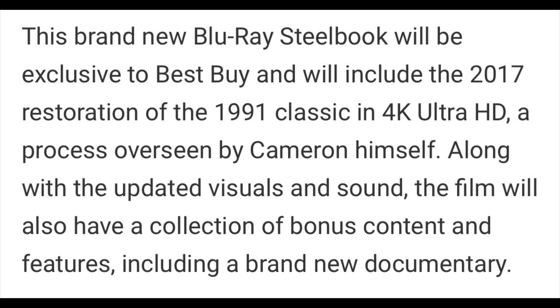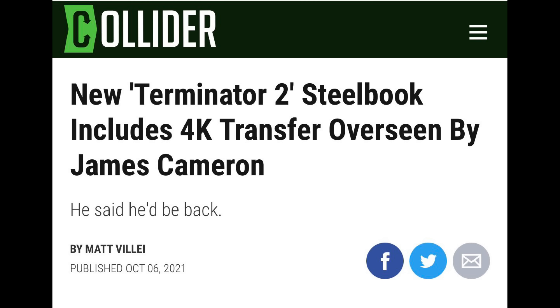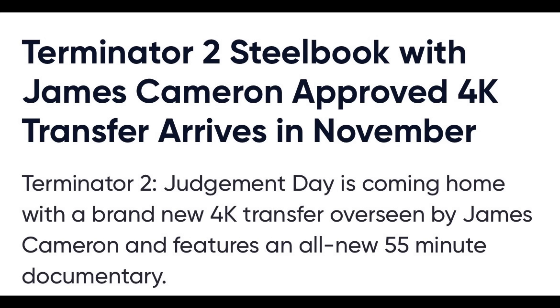Given that the previous Terminator 2 4K was released in 2017, when you tell me there's a new 4K transfer supervised by James Cameron in 2021, it's fair to assume that they fixed it — that James Cameron heard the complaints, went back, and made a brand new transfer. Unfortunately, what they were not open enough about, and what they were sort of hiding, was that yes, this was a new transfer — but a new transfer from 2017. There was no new restoration work done on Terminator 2.